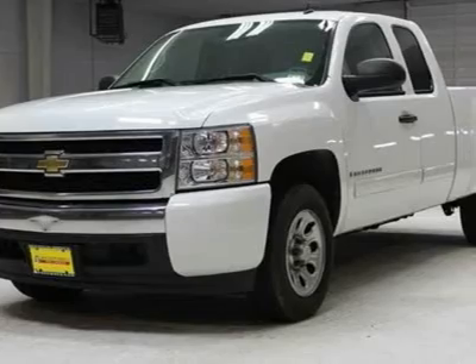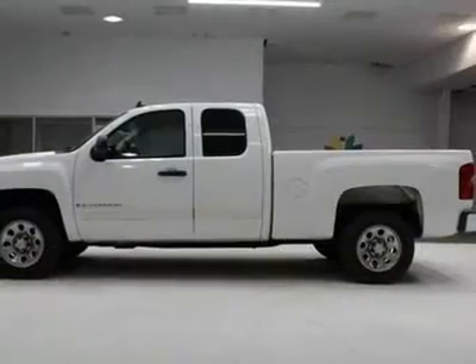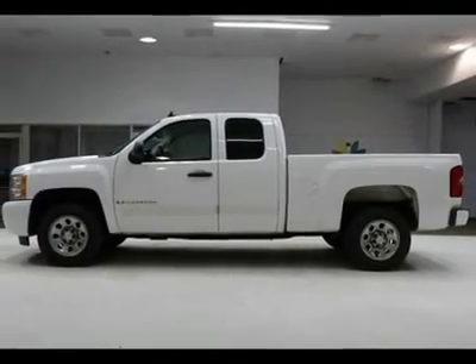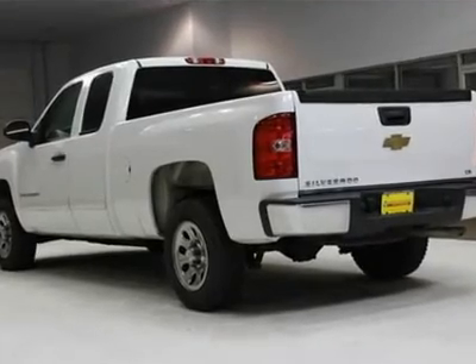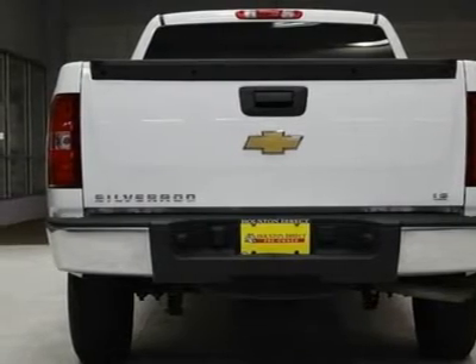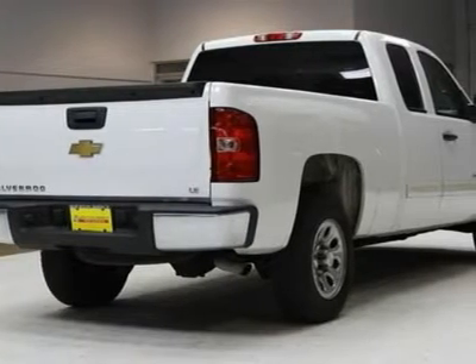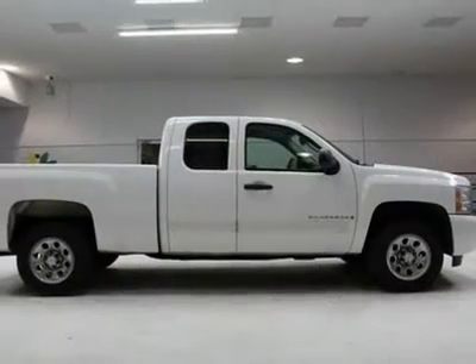We priced the Chevrolet Silverado 1500 to sell quickly. You will find that this vehicle is loaded with options like: 4 - 17x7.5 (43.2cm x 19.1cm) 6-lug chrome-styled steel wheels, includes chrome center cap — spare wheel will not cosmetically match the other 4 wheels. Blackwall, requires 2WD models. P245/70R17 all-season tires.